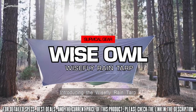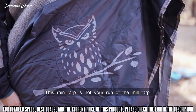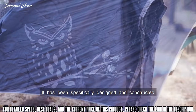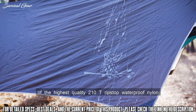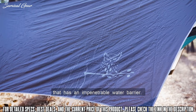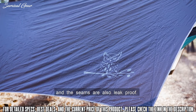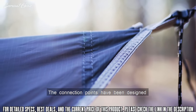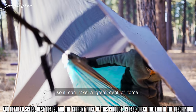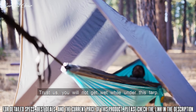Introducing the Wisefly Rain Tarp by Wise Owl Outfitters. This rain tarp is not your run-of-the-mill tarp. It's been specifically designed and constructed of the highest quality 210T ripstop waterproof nylon that has an impenetrable water barrier. This means that no water will get through it and the seams are also leak-proof. The connection points have been designed with reinforced stitching so it can take a great deal of force. Trust us, you will not get wet while under this tarp.